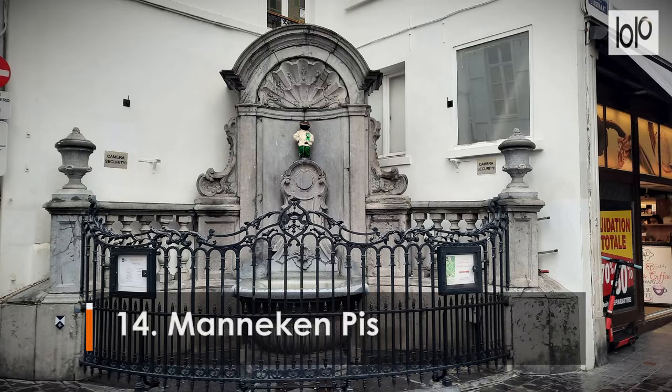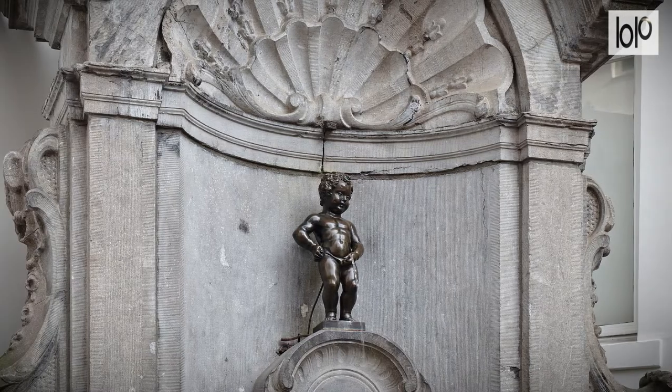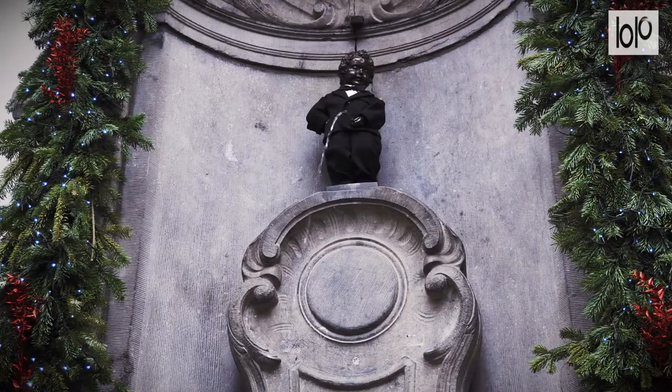Number 14. Manneken Pis. This fountain statue of a small boy urinating is both comically small and a perversely perfect national symbol for surreal Belgium. The 24-inch tall statue can be found near the famous Grand Place in Brussels. The bronze figure even has a dresser and thousands of different costumes for every imaginable occasion.